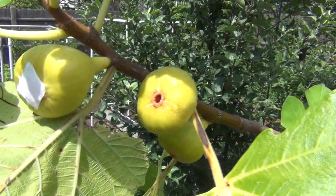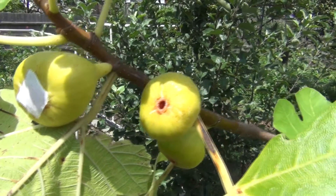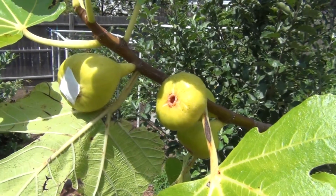So this is New England Gardening, and this is an Armenian fig. Thanks for watching.